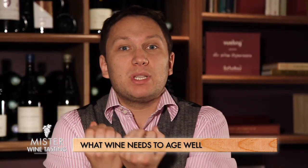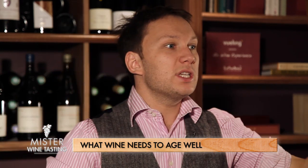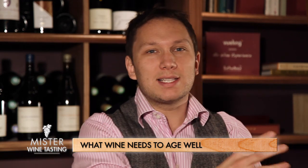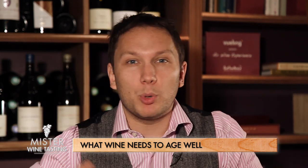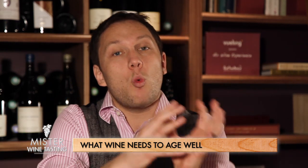Some varietals have more aging potential in their DNA than others. If you're using the Gamay varietal, like in the Beaujolais, there's not great potential for aging — those wines tend not to age very well. If you use Bordeaux varietals like Cabernet Sauvignon or Merlot, there is aging potential. That said, winemaking — the way you make the wine — has a tremendous impact on the wine you end up with.